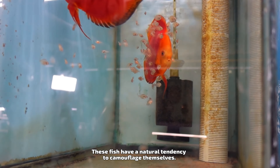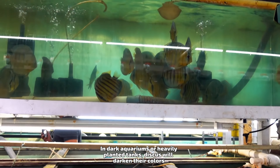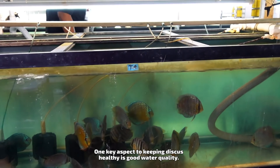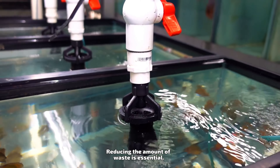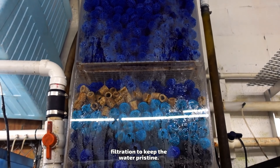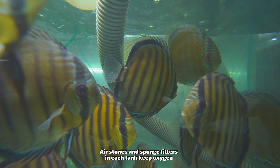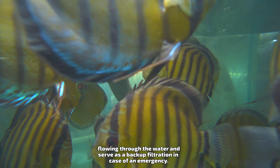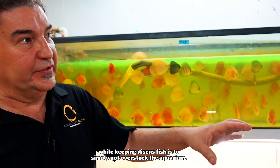The staff informs us the best way to keep discus happy and healthy is to always feed a variety of different types of fish food. Keeping the colors bright is one essential part of raising discus for sale on the market. All of the aquariums at this facility have backgrounds that are a shade of light blue. This helps with breeding because it makes it easier for the baby fish to find their parents for food. However, it also helps the discus maintain their bright coloration. These fish have a natural tendency to camouflage themselves, and in dark aquariums or heavily planted tanks, discus will darken their colors over time to blend in with their surroundings.